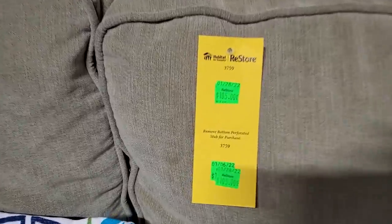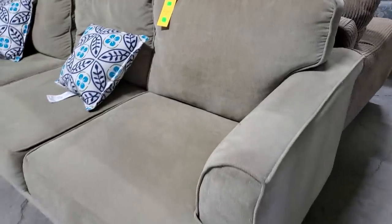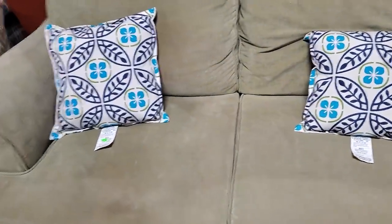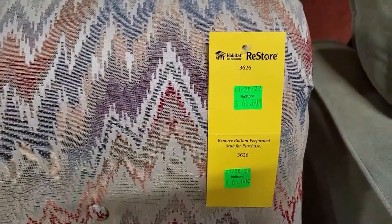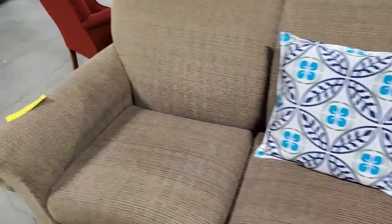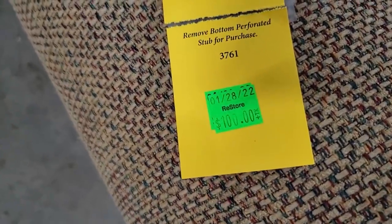We're getting into their furniture. They had tons of sofas and chairs and pillows. I thought this tan sofa looked really good for a little over $100, and it looked really soft. They had different chairs — this was a little rocker. And then another sofa for $100 that looked fairly new.